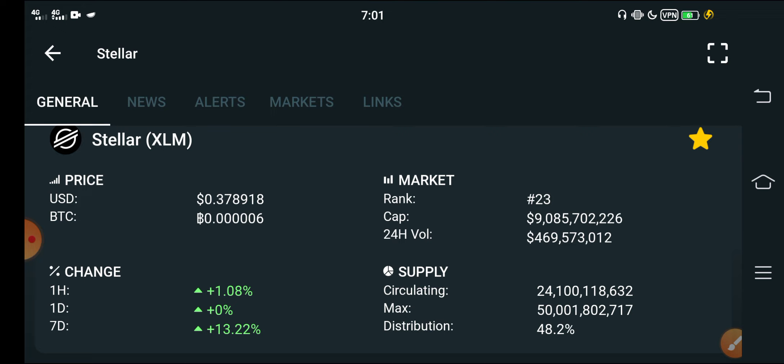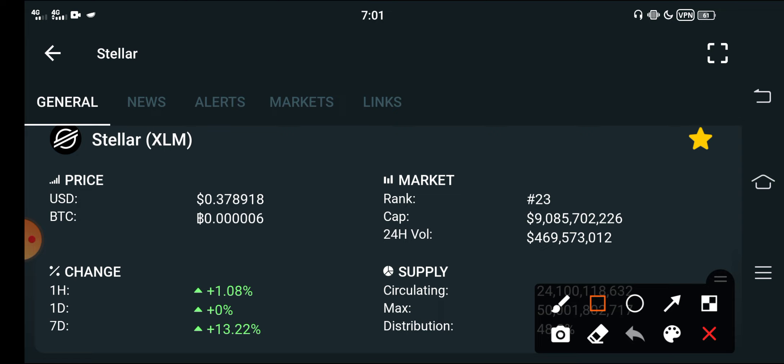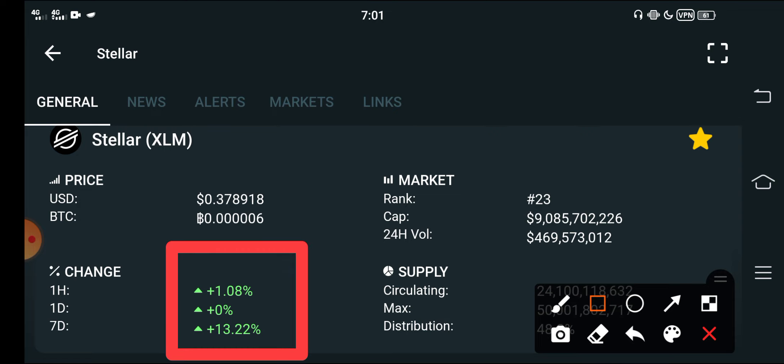As you can see, it is the last days of October, so you find Stellar XLM in positive changes. Look at the last one hour, last one day, last one week — in the last half of the month or the beginning of the month you find coins positive. But in the middle of the month, sometimes you find it neutral, sometimes going down. It's very rare that a coin goes positive in the middle of the month.